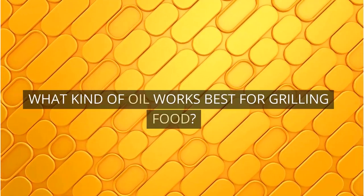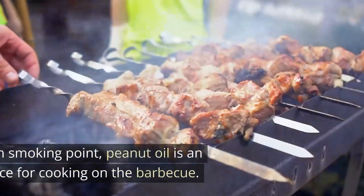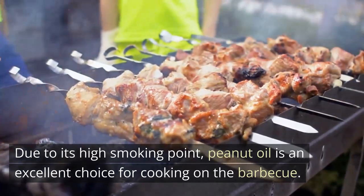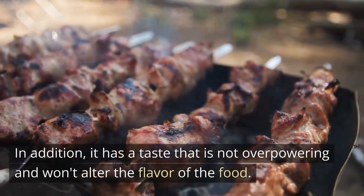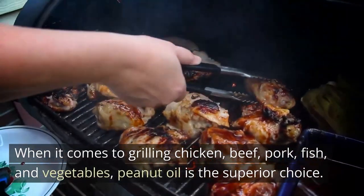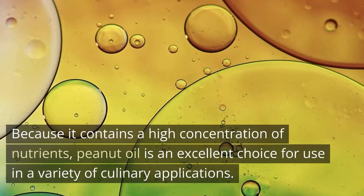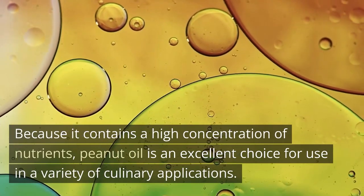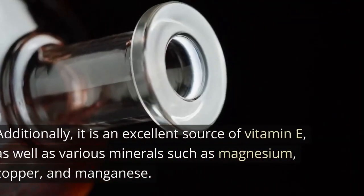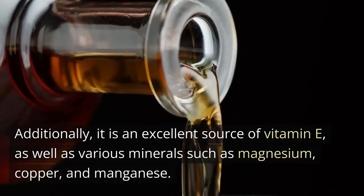Peanut oil is an excellent choice for use in the grilling process. Due to its high smoking point, peanut oil is an excellent choice for cooking on the barbecue. In addition, it has a taste that is not overpowering and won't alter the flavor of the food. When it comes to grilling chicken, beef, pork, fish, and vegetables, peanut oil is the superior choice. Because it contains a high concentration of nutrients, peanut oil is an excellent choice for use in a variety of culinary applications, and it is also an excellent source of vitamin E, as well as various minerals such as magnesium, copper, and manganese.